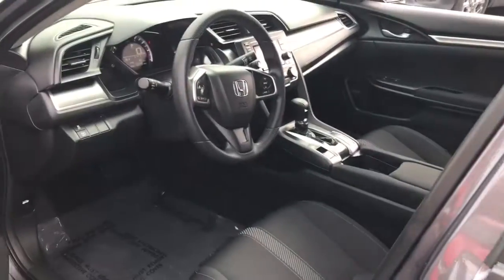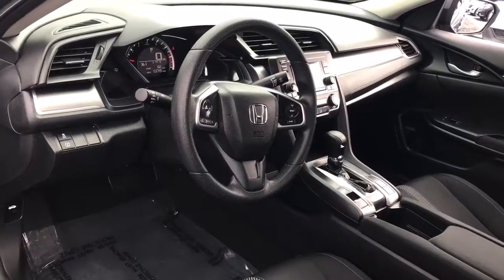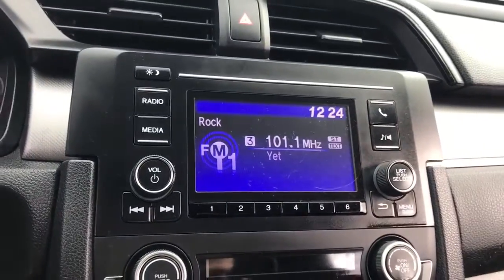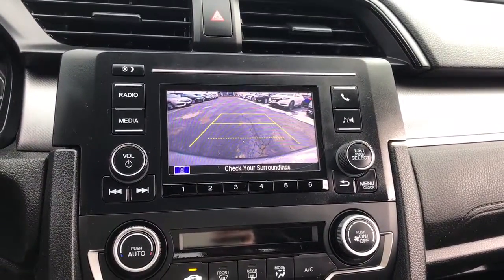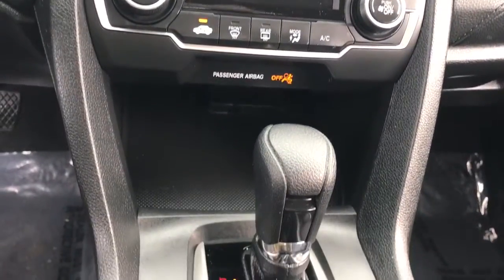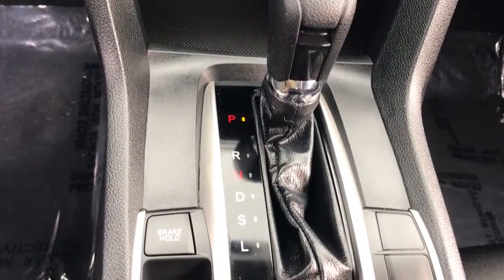These are just some of the great options this vehicle comes with: keyless entry, backup camera, Bluetooth connection, steering wheel audio controls, stability control, traction control, intermittent wipers, passenger vanity mirror, floor mats, and a temporary spare tire.